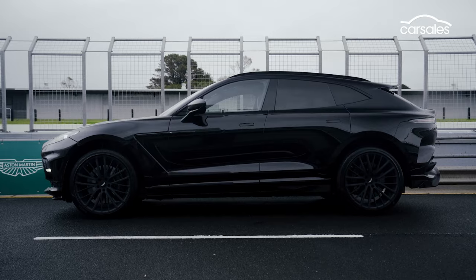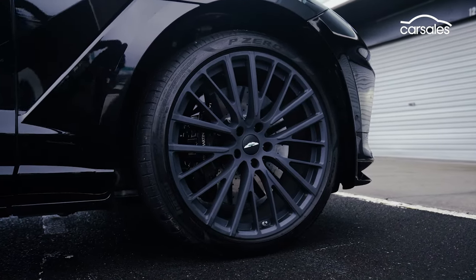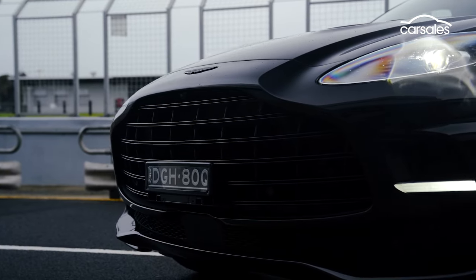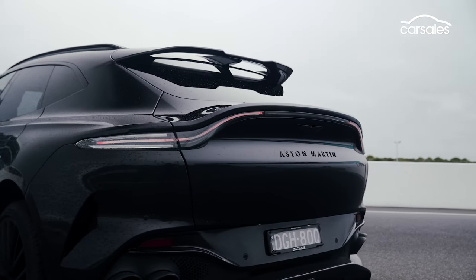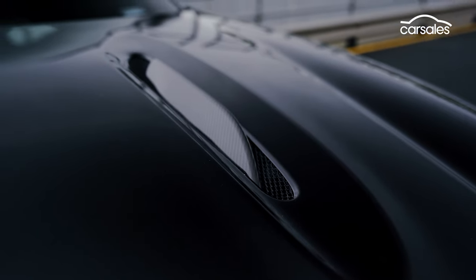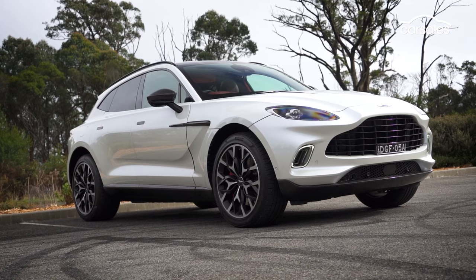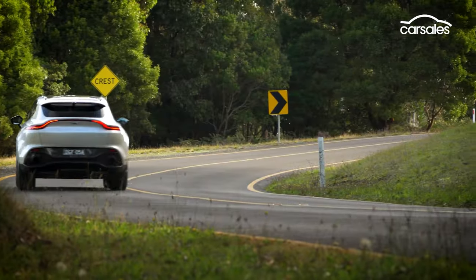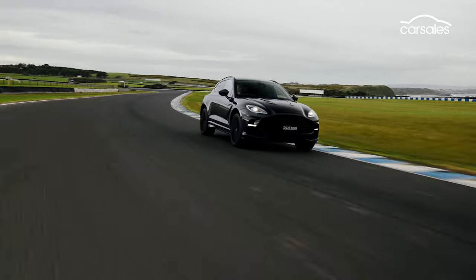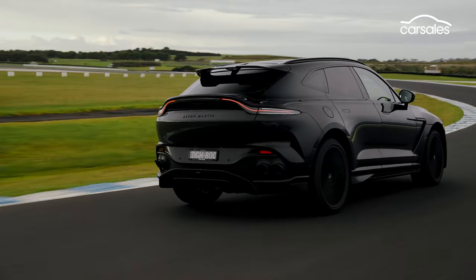I'm still asking myself the question why anyone would need a 700 horsepower soft roader. Let's get one very big number out of the way: this car has an as-tested price north of $520,000. Even the base 707 is $428,000. That's around 70k or so more than the standard bargain basement DBX.